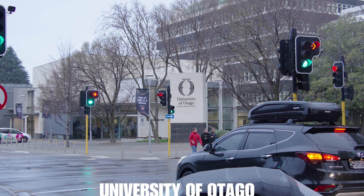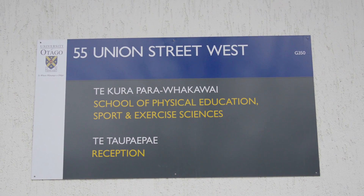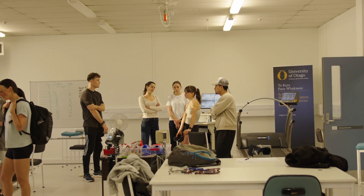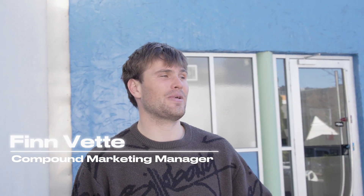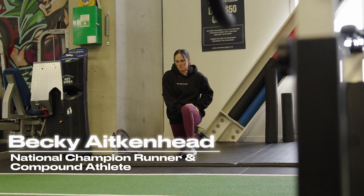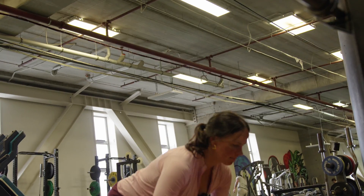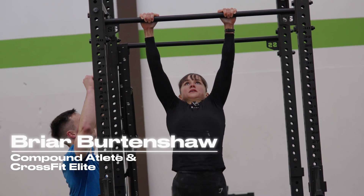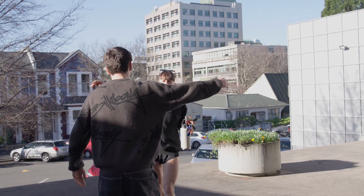Today we're here with the university — they've invited us along to work with their SPEX course, the sporting exercise department. We're going to be helping them do some VO2 max testing. We've got two athletes coming along: Rebecca Aitkenhead, a three-time national champion and record holder for New Zealand, and Briar Burdenshaw, who is currently training for the Crusader series.